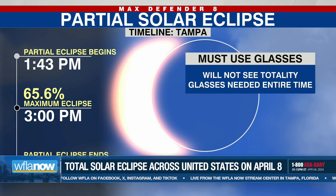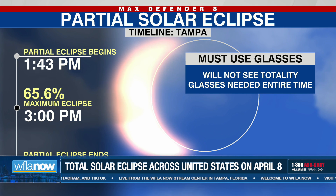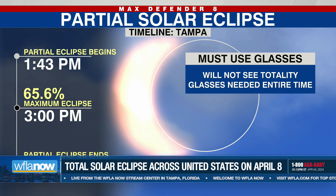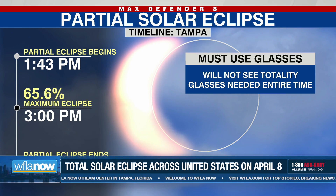And maximum eclipse for Tampa is at 3 o'clock. So my suggestion to you is set an alarm on your phone right now for Monday at 3 p.m., because that's when you'll want to look up. That's when you'll want to use your glasses and look up, and you will see about 65% of the sun blocked out by the moon.